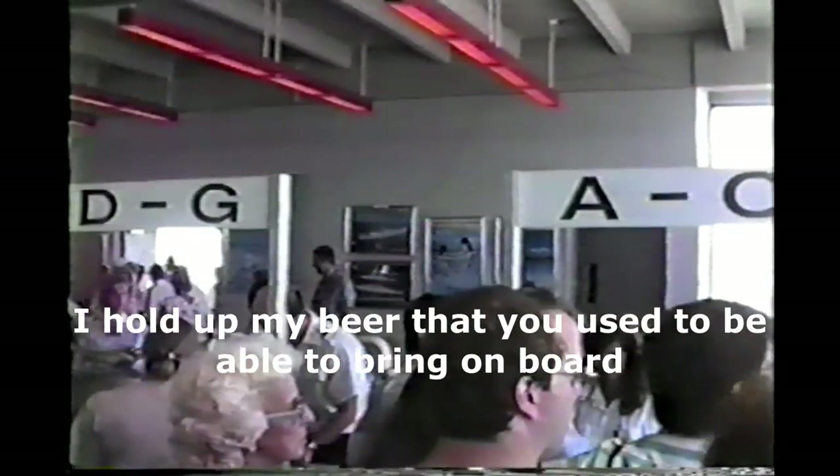One thing that has never changed is the check-in for your cruise. It always seems so chaotic, and I can say it did back then and it still does today. You spend your time getting the forms filled out, getting up to the head of the line, but then finally it's time to board.